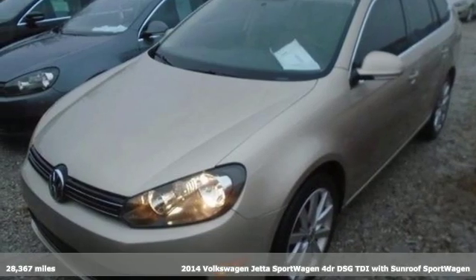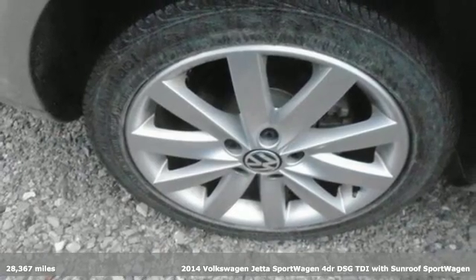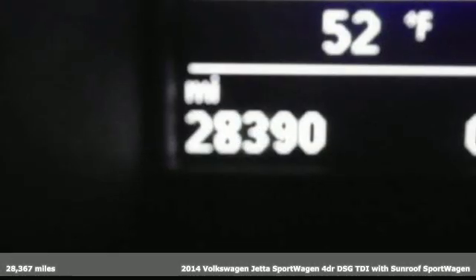It's a 2014 Volkswagen Jetta Sport Wagon. What makes owners feel so close to their Jetta Sport Wagons? It's a relationship that always gives you the space you need.